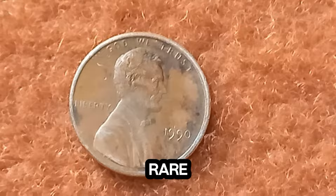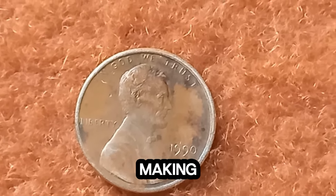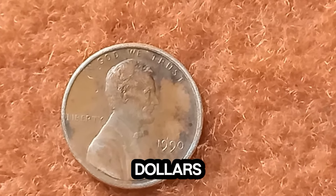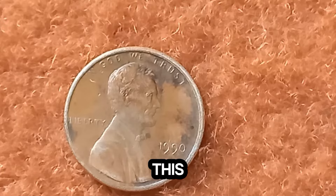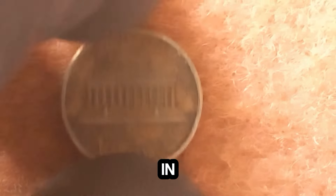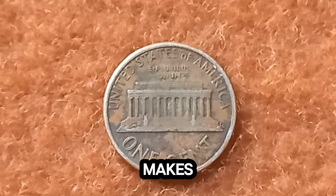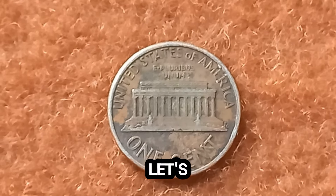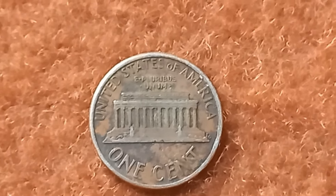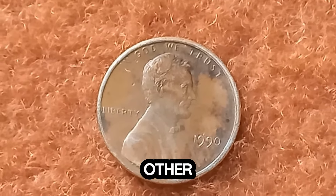Next up: the incredible story behind the 1990 Lincoln penny that's making headlines for being worth a staggering $1.6 million. Yes, you heard that right. This tiny coin, usually worth just one cent, has skyrocketed in value to an eye-watering $1.6 million. Back in 1990, the U.S. Mint produced millions of Lincoln pennies, just like every other year. Most of these pennies are common, made from zinc with a thin copper coating.